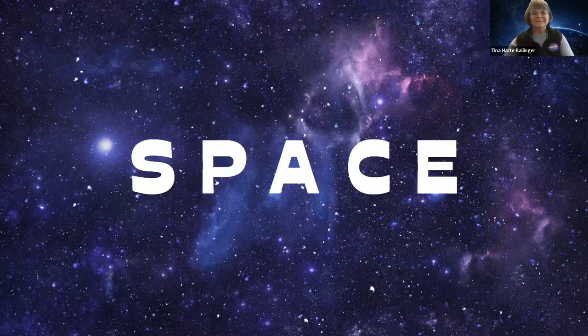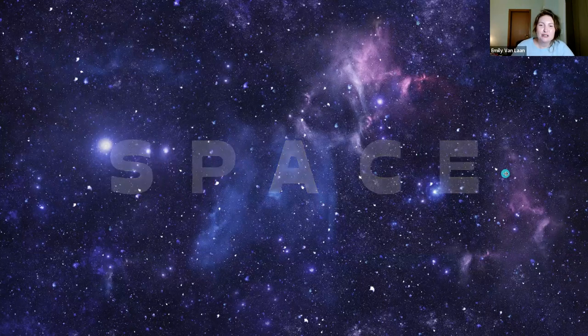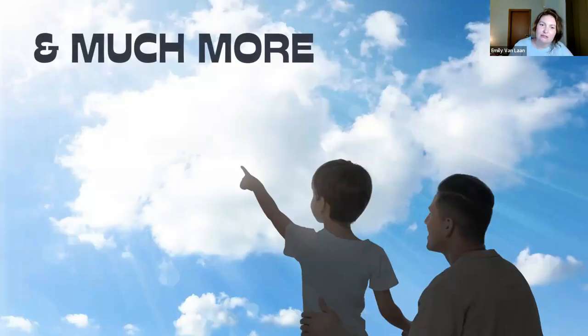For most people, NASA naturally conjures images of the planets, the stars, galaxies, telescopes, and a lot of really far away stuff. But when Tina and I met to discuss this webinar, she shared that the activities they offer cover much more than that. Today she'll be introducing you to activities and resources available through NASA about clouds, soil, temperature, weather, and much more. These activities focus on observation, curiosity, journaling, engaging the senses, inquiry, and of course, play.